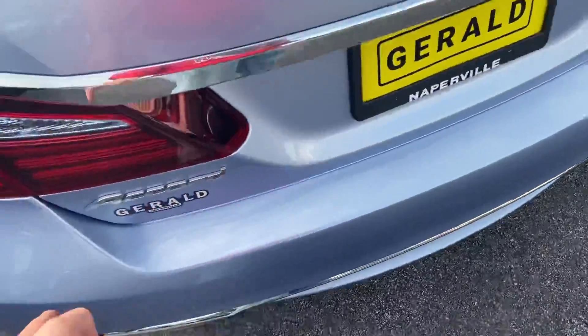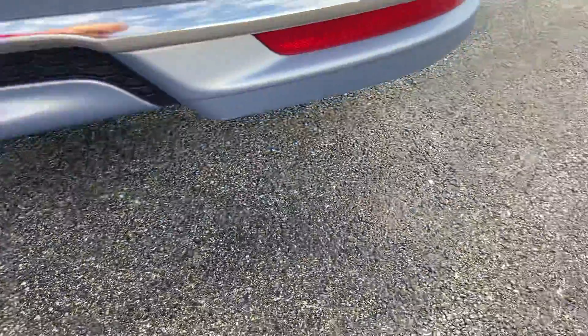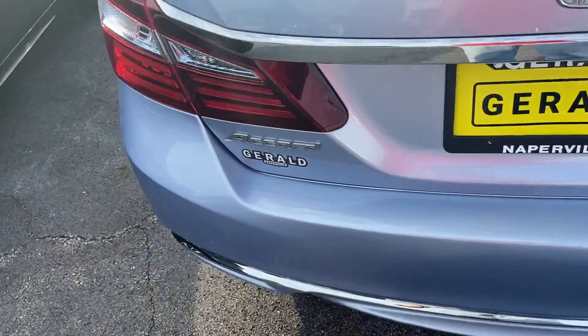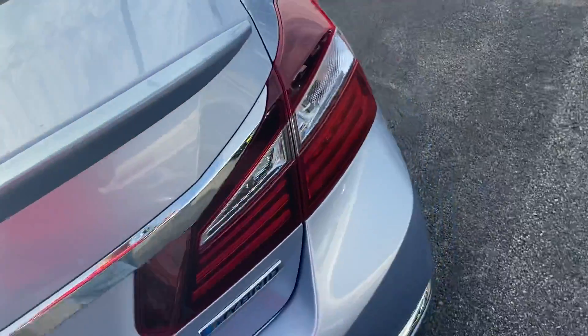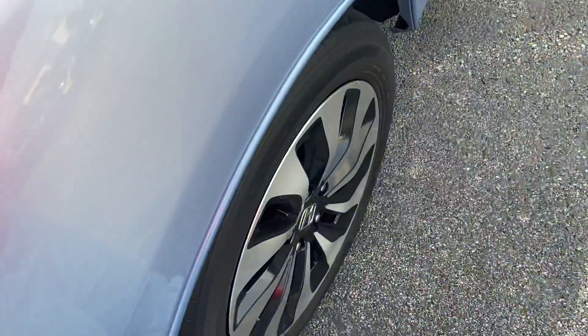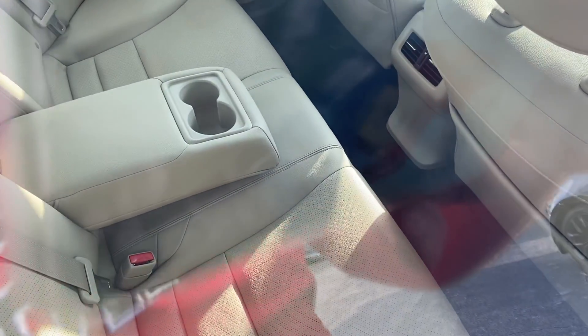Coming around to the back, wrap-around tail lamps — Accord Hybrid. If you took the hybrid badges off, you really couldn't tell this was the hybrid version. It could really pass for just a regular Accord. You have a nice fin spoiler on the back, and of course your buyer's guide right there. It has rear air vents as well.